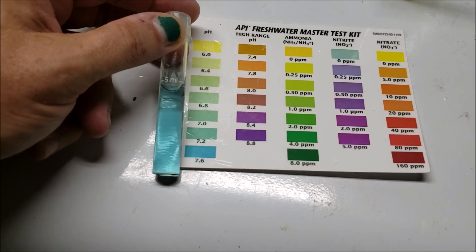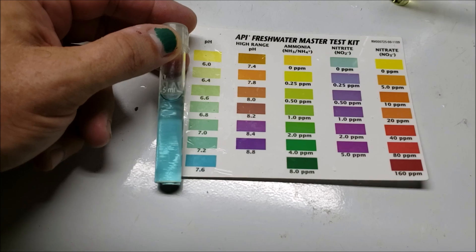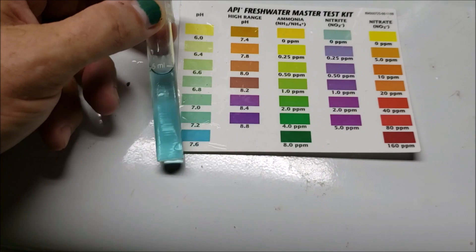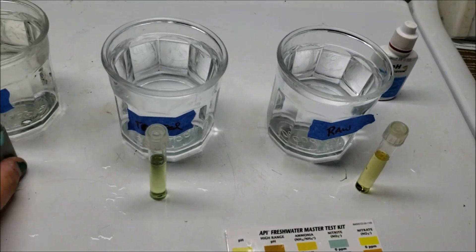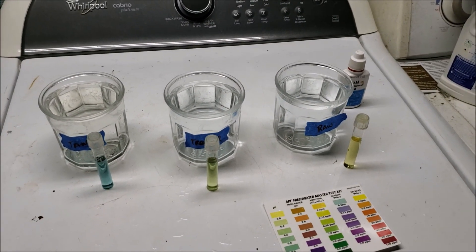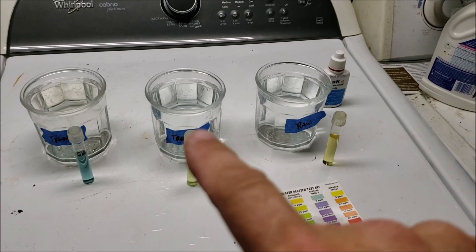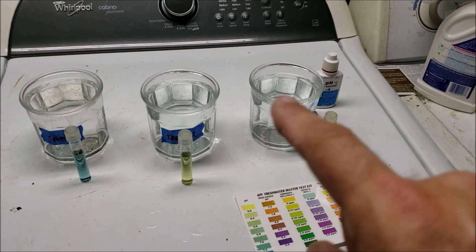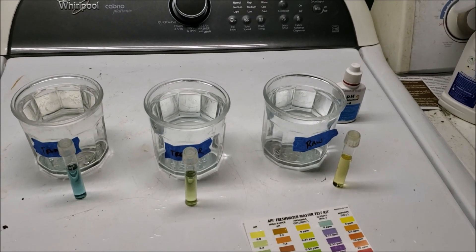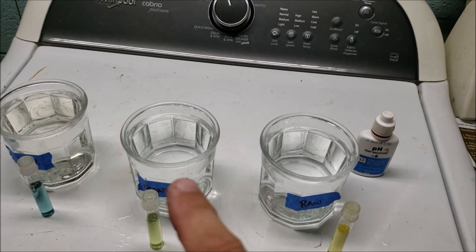The higher the pH goes the bluer it gets. These API tests are not super specific, so you sort of have to guesstimate between where they are. It'll be interesting to see how the tank water gets affected by sitting out and then sitting out upstairs — if the pH goes up even higher that would be very interesting. But I fully expect the pH in the other samples to go down when we go upstairs. It'll also be interesting to see what happens just letting them sit out overnight.